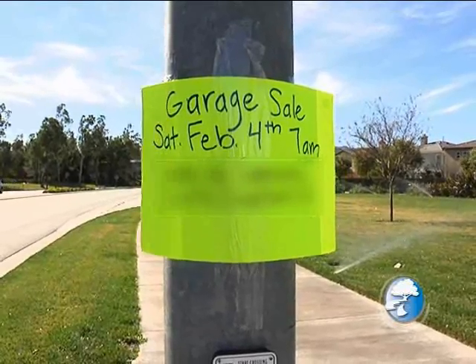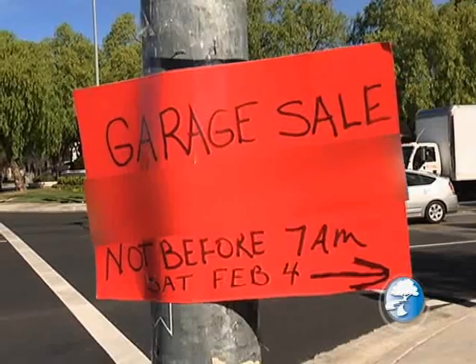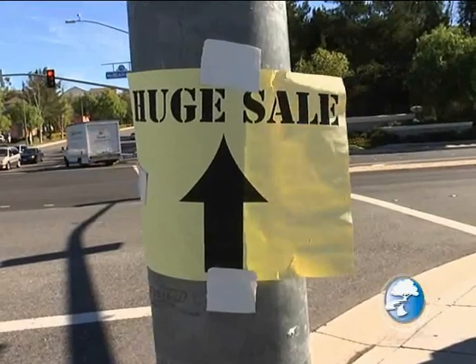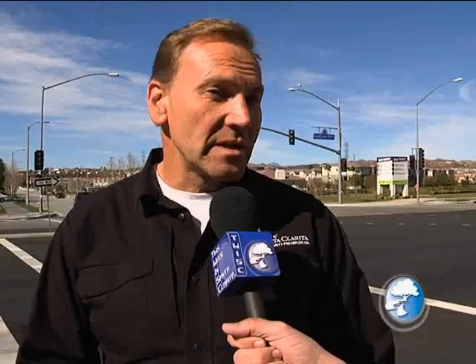That is a problem that we have and it's an ongoing problem, because when there's a proliferation of signs it really detracts from the beauty of the roadways and the neighborhoods. And in some cases it can also be a traffic hazard or a hazard to public safety, because people's attention when they're driving is distracted and they may not see a pedestrian.